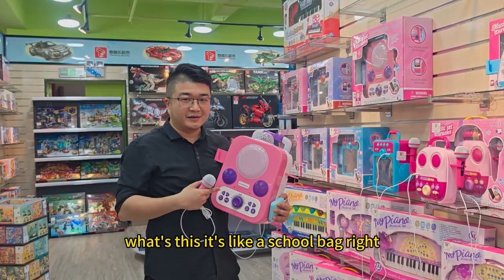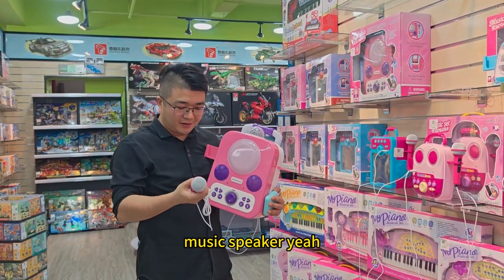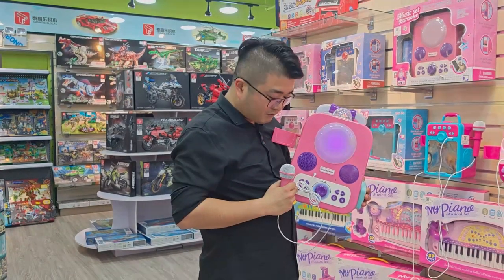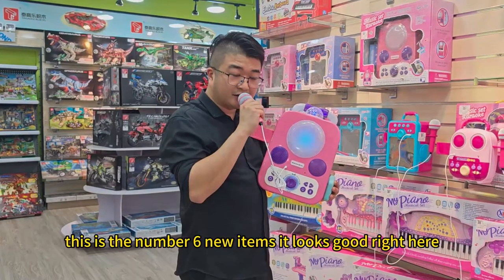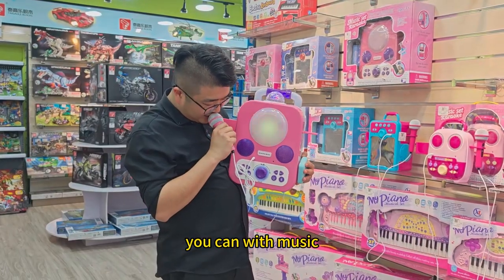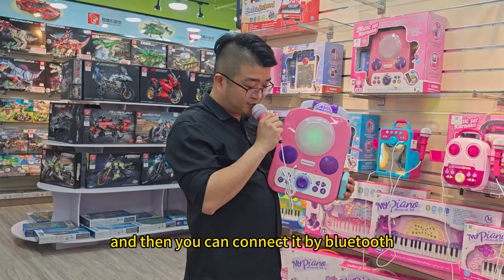Okay, number six — what is this? It looks like a school bus, right? Actually, it's a music speaker. Here is a microphone. When I press it, I can use it — hello, hello! Yeah, this is the number six new item. It looks good, right? It comes with music, it comes with light, and you can connect it by Bluetooth.